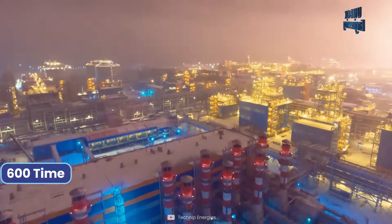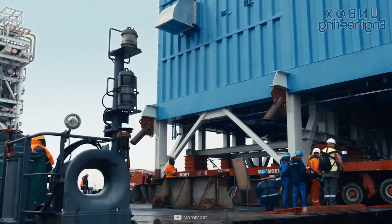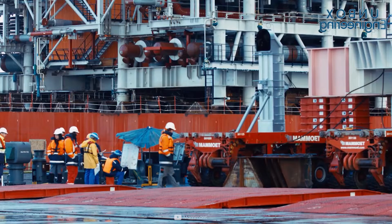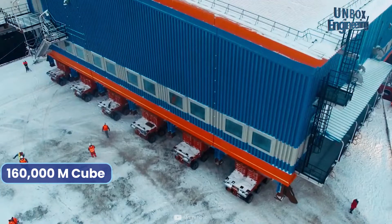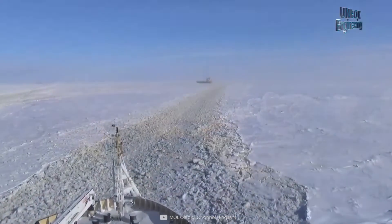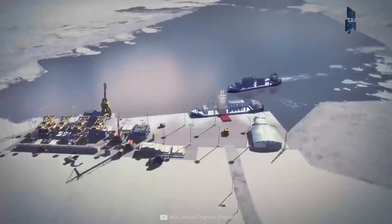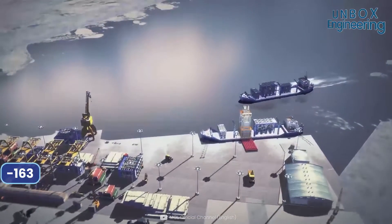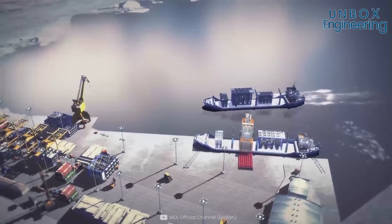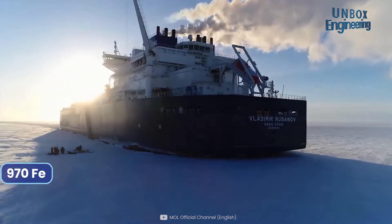That refrigeration shrinks the gas volume by 600 times. At the end of the process, the LNG is transferred into GTT Mark 3 membrane cryogenic storage tanks, each with a capacity of 160,000 cubic meters. For transportation, special ARC 7 ice class carriers have been developed for this project, keeping the LNG at minus 163 degrees Celsius at atmospheric pressure in well-insulated tanks.